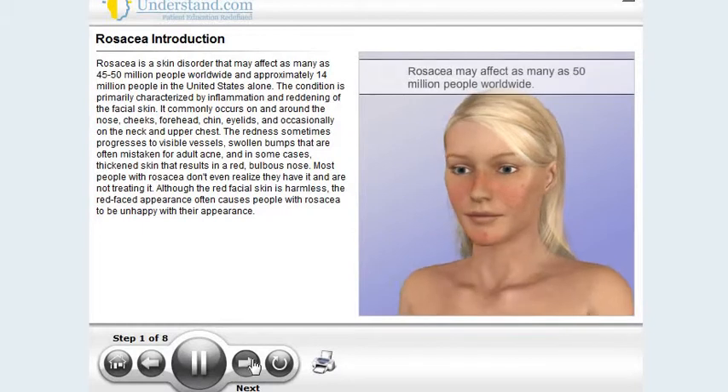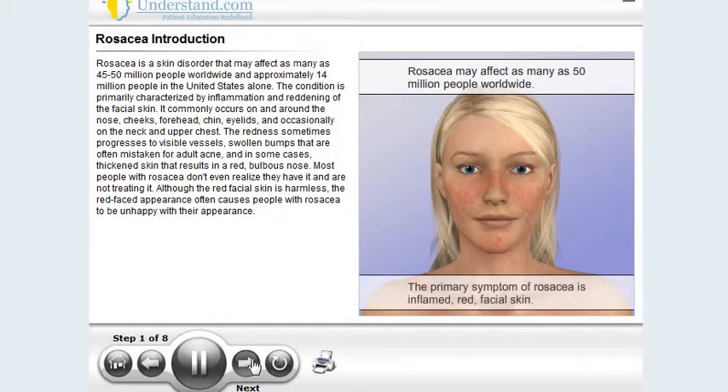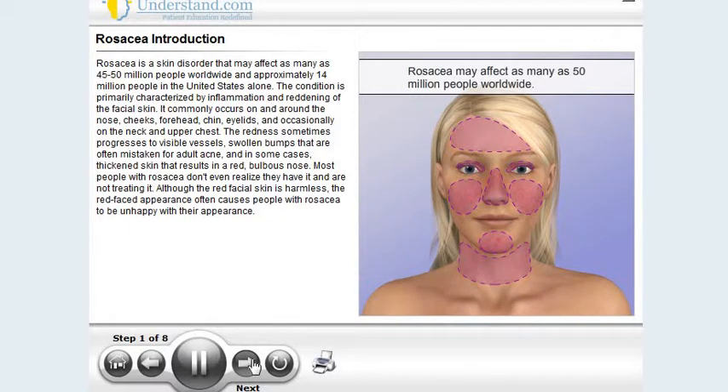Rosacea is a skin disorder that may affect as many as 45 to 50 million people worldwide, and approximately 14 million people in the United States alone. The condition is primarily characterized by inflammation and reddening of the facial skin. It commonly occurs on and around the nose, cheeks, forehead, chin, eyelids, and occasionally on the neck and upper chest.